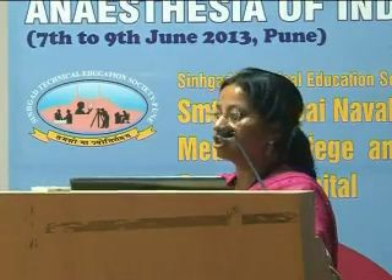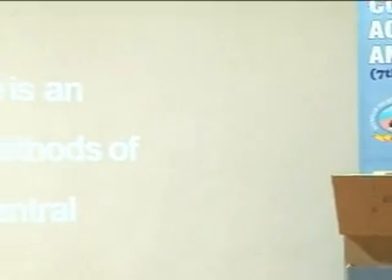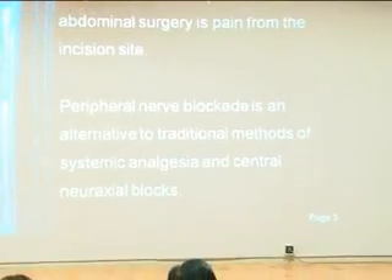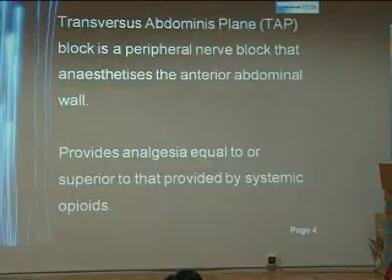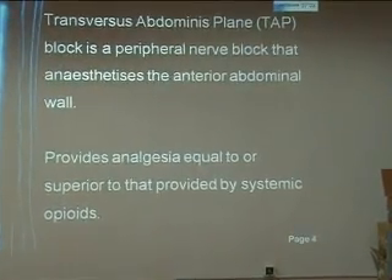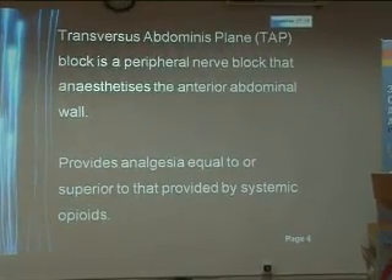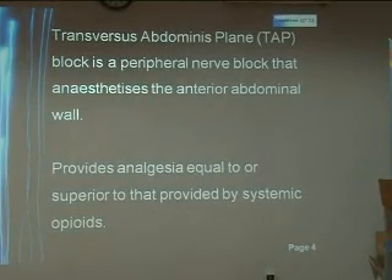As we all know, the major contributor to pain after abdominal surgery is pain from the incision site. Peripheral nerve blockade is an alternative to traditional methods of systemic analgesia and central neuraxial blocks. Transversus abdominis plane block is a peripheral nerve block that anesthetizes the anterior abdominal wall and provides analgesia equal to or superior to that provided by systemic opioids.